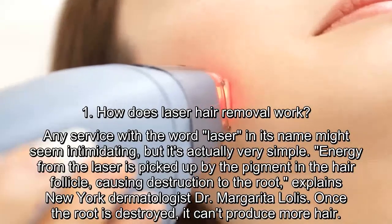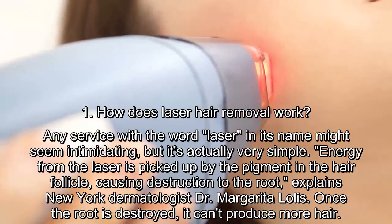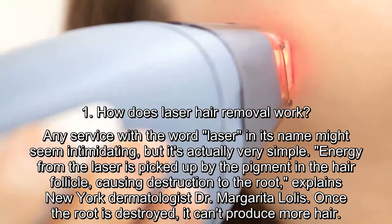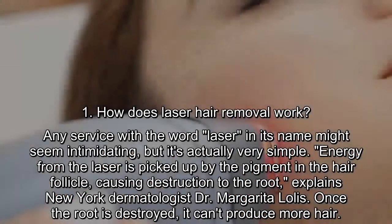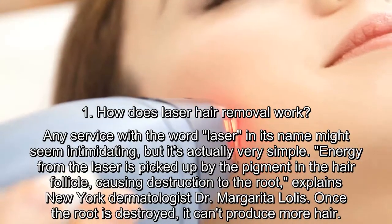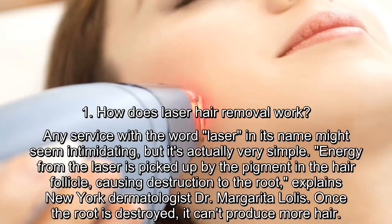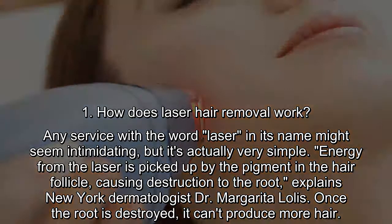How does laser hair removal work? Any service with the word laser in its name might seem intimidating, but it's actually very simple. Energy from the laser is picked up by the pigment in the hair follicle, causing destruction to the root, explains New York dermatologist Dr. Margarita Lalas. Once the root is destroyed, it can't produce more hair.